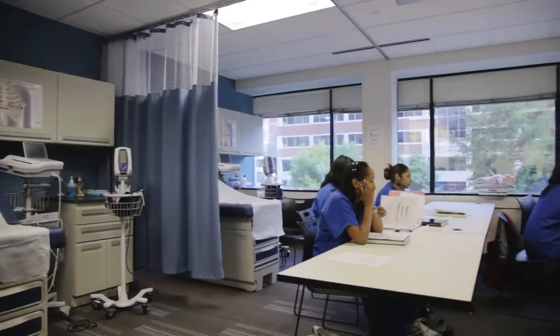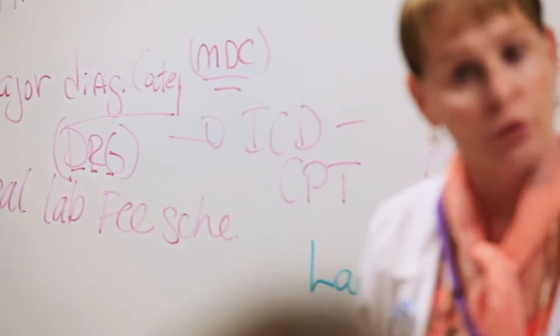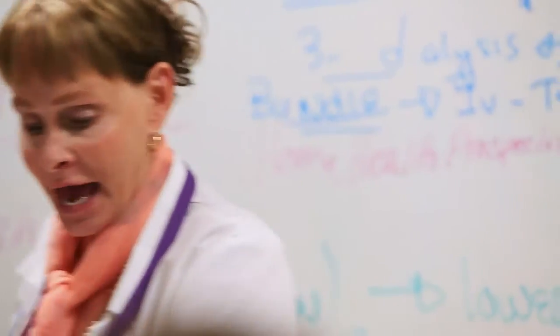Day one when the student steps on the campus, we're training them specifically for their career choice, eliminating as many electives that are not necessary or not needed, preparing them for every step of their process through every class.